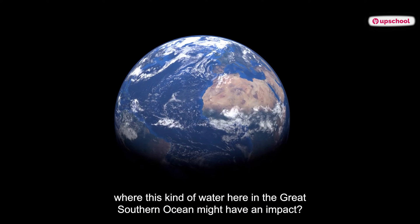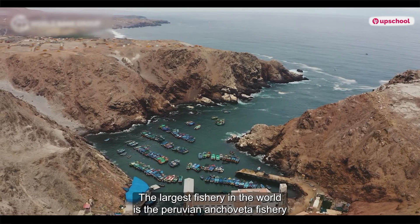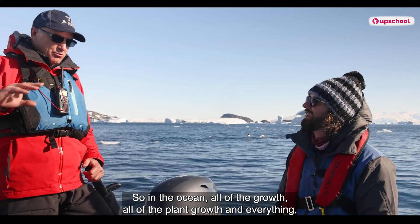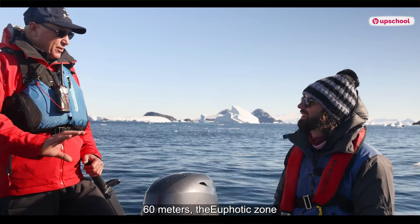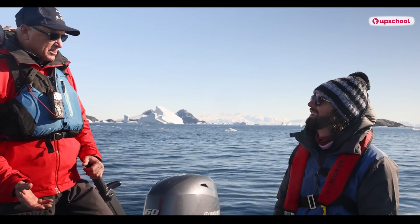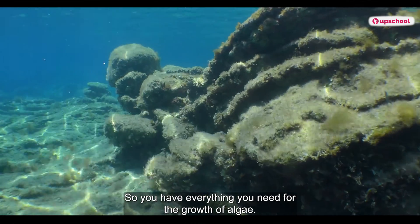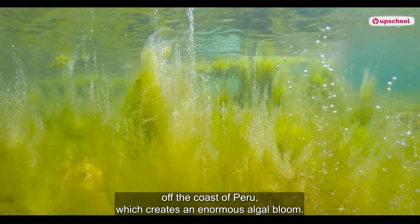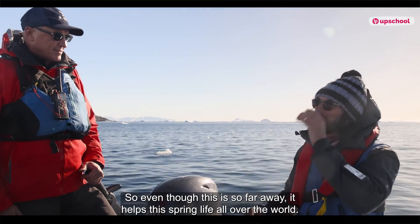Can you give us a specific place in the world where this water here in the Great Southern Ocean might have an impact? Definitely. The largest fishery in the world is the Peruvian Anchoveta fishery, and that's based on upwelling of Antarctic bottom water coming right up to the surface. In the ocean, all the plant growth — the algae and most of the life — is in the top 60 meters, the euphotic zone. All the nutrients settle to the seabed, so this deep Antarctic bottom water becomes very rich in nutrients. When you get an upwelling bringing those nutrients to the surface, you have everything needed for algal growth — the nutrients, the water, and the sunlight off the coast of Peru — which creates an enormous algal bloom, feeds the anchoveta, and feeds the world's largest fishery. So even though this is so far away, it helps to spring life all over the world.